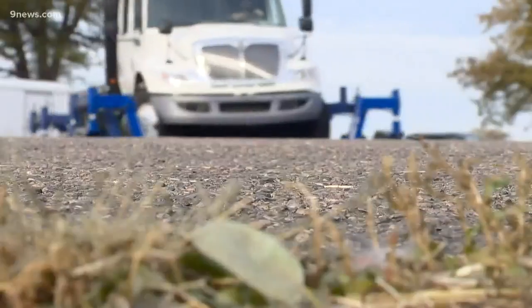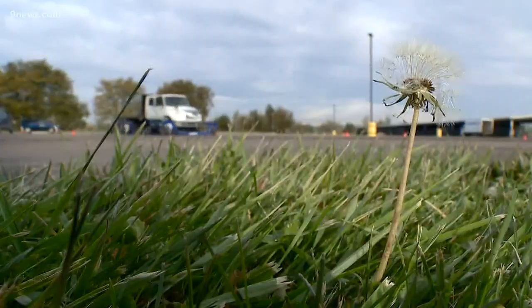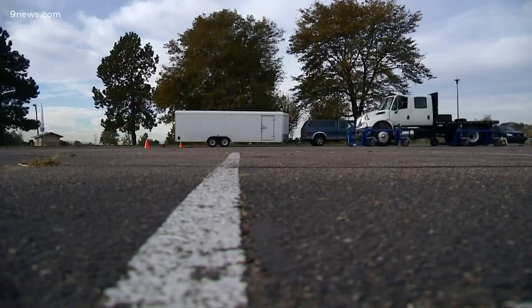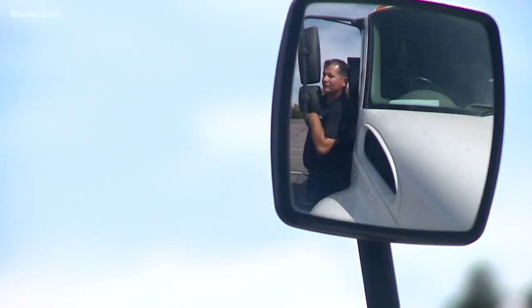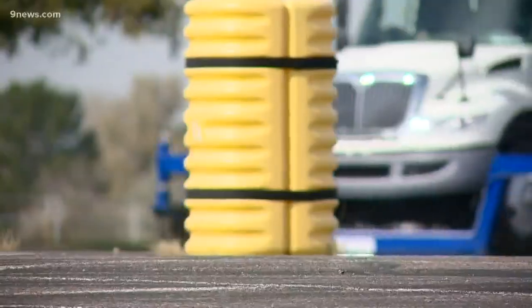And while this truck can spin and slide with ease, the idea is to teach drivers how to stay in control — how to drive so that you're not skidding out. So when the snow does roll in, they're educated on how to handle that vehicle. Michael says they'll be ready, so they can be safe on the road and go home in one piece.